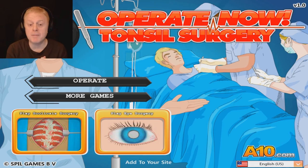Hey guys, my name is Chase and welcome back to Operate Now. Today we're doing tonsil surgery. A long time ago I got my tonsils out. I've always wondered how they did it, so of course I went to medical school. Now I know how to do it. I'm going to show you guys today.